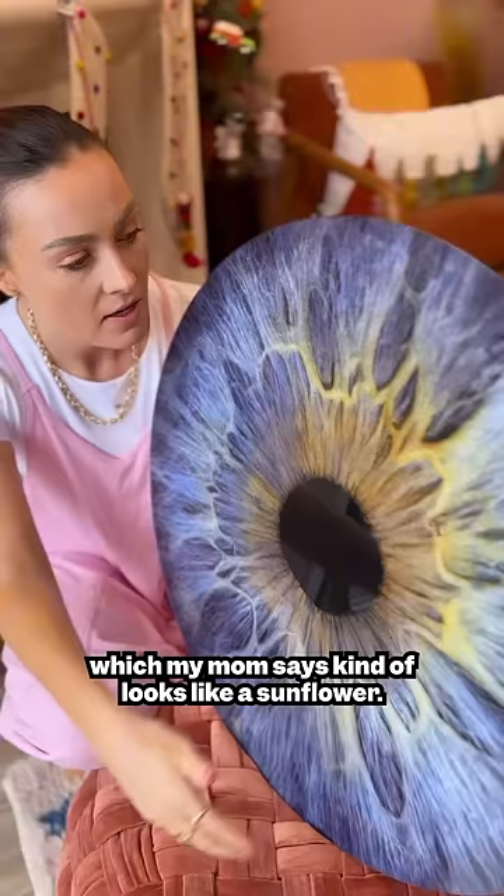So basically if the yellowy color mixes with the blue, they look more green. Sometimes the blue is more apparent to people. And if my outer ring becomes more present, then my eyes look gray. There we go.